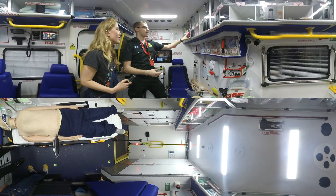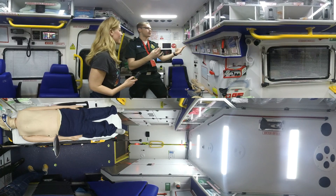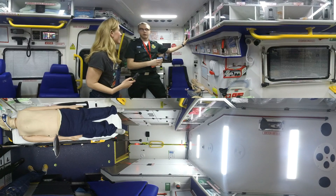We've got infection control packs as well, so for any infectious diseases — things like the Ebola crisis and things like that — we can deal with that as an ambulance crew as well.